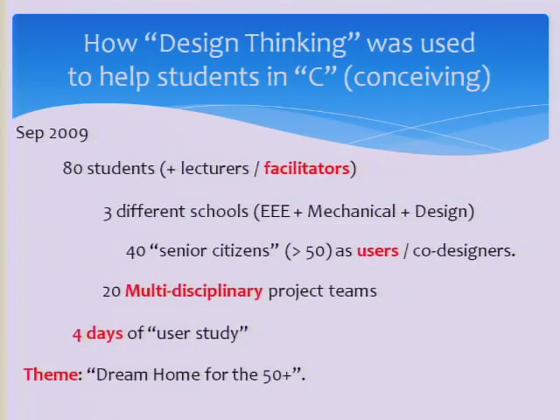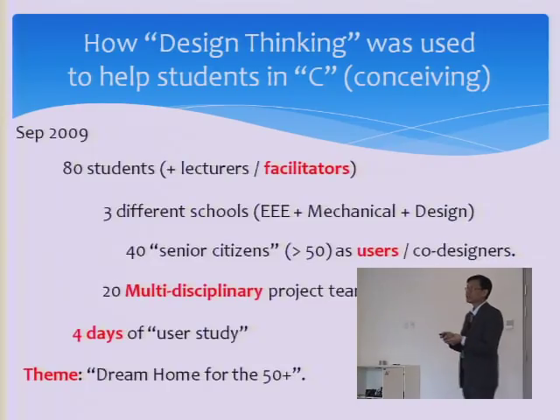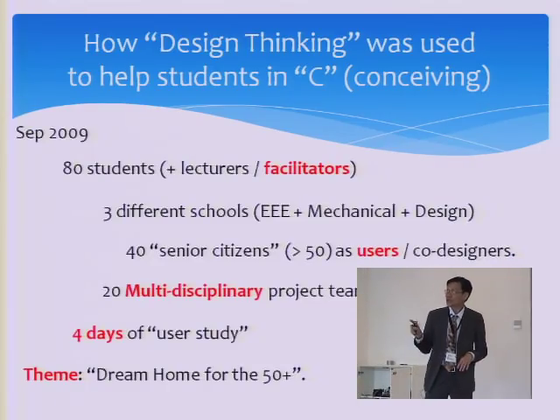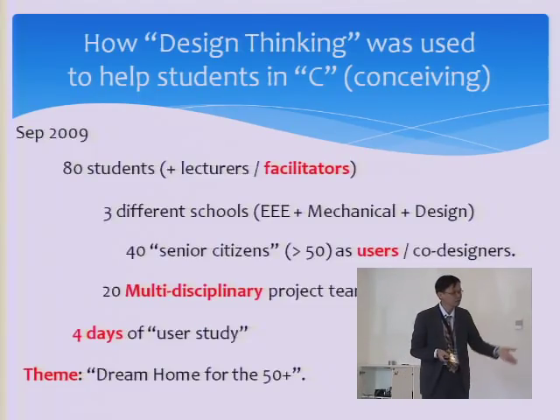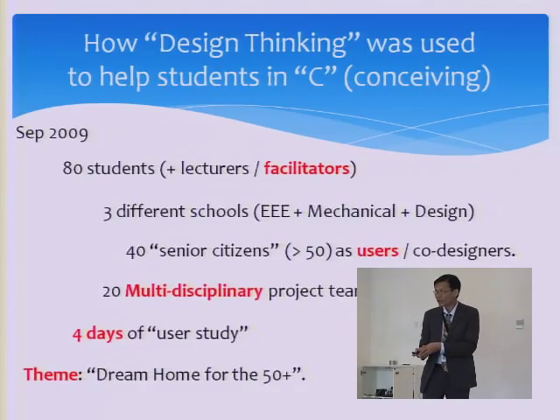I'm going to show you one example of what we do with design thinking. In September 2009, we had students from three different schools together with 40 end users — so-called senior citizens, meaning above 50. We formed 20 multidisciplinary teams and spent four days just to understand the user.